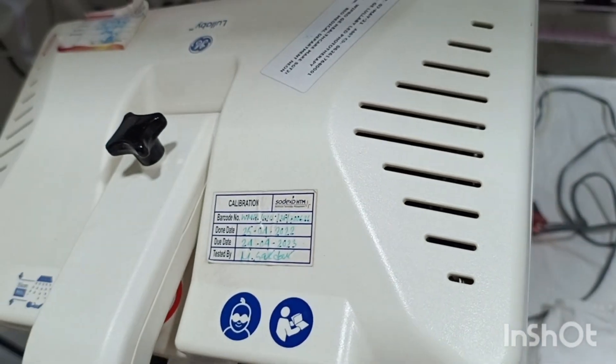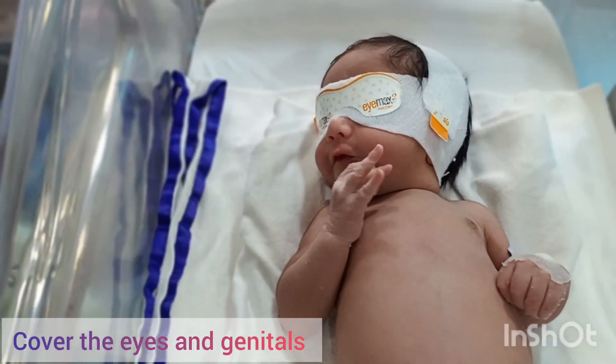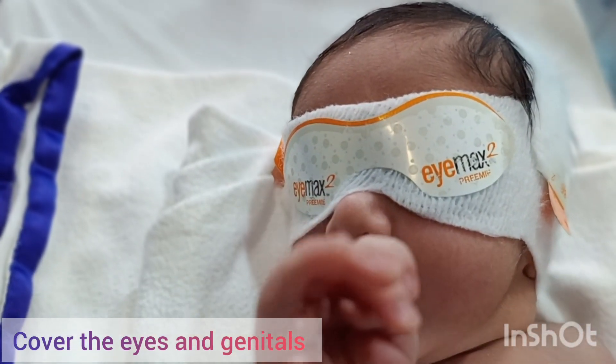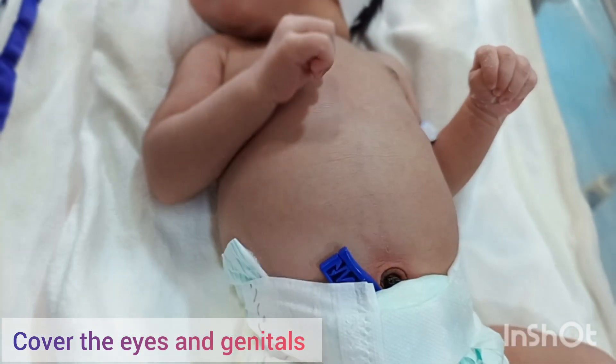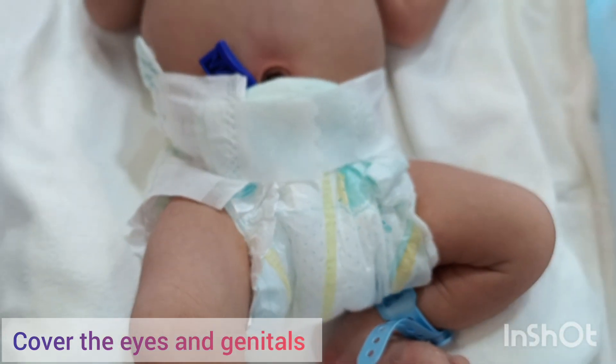For giving phototherapy we use different kinds of phototherapy machines, like LED and CFL. Here we have to keep the baby inside the cot naked, but we have to cover the baby's eyes with an eye pad, like here, and also the genital area has to be covered with a nappy to protect the genital area and the retina. These two areas have to be covered.